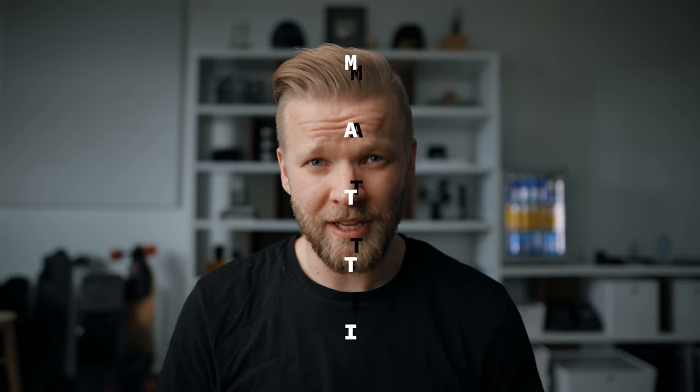If there's one thing I can guarantee you, it's that in your filmmaking career at some point you will need to film an interview. Some of you might be thinking, well, that's easy — interviews are nothing. Have you seen the complex shots I've gotten with gimbals and sliders and all this? But I'm telling you, interviews are way more complex than you think.